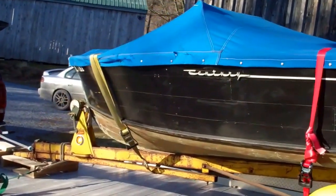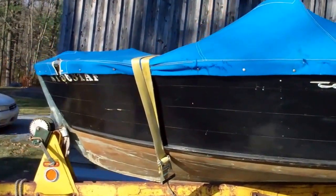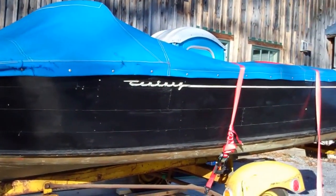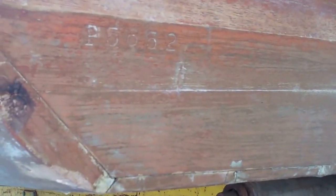Right now we're going to start unloading. We're hampered a little bit by this false sunshine. It's nine degrees in Weybridge, Vermont right now at Snake Mountain Boat Works. She's off her trailer, and the first thing I'd like to share is the hull number, which is stamped right into her transom.